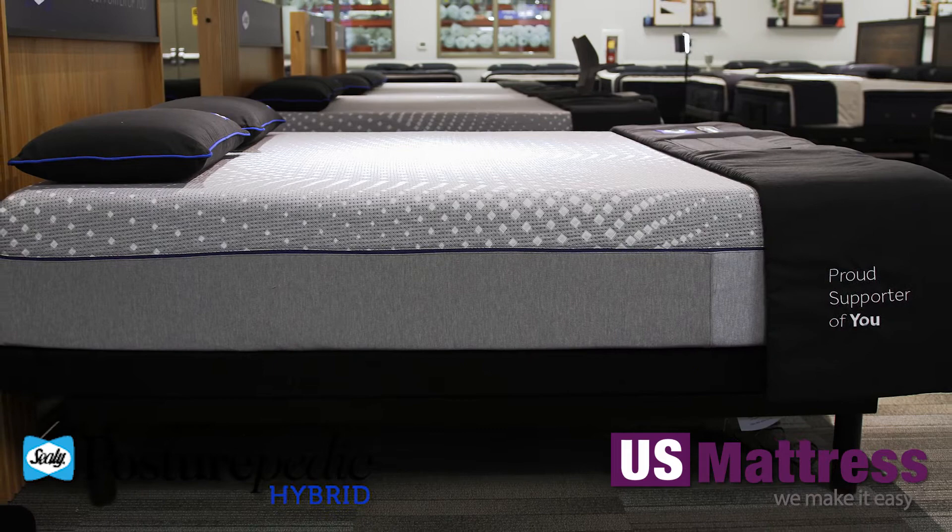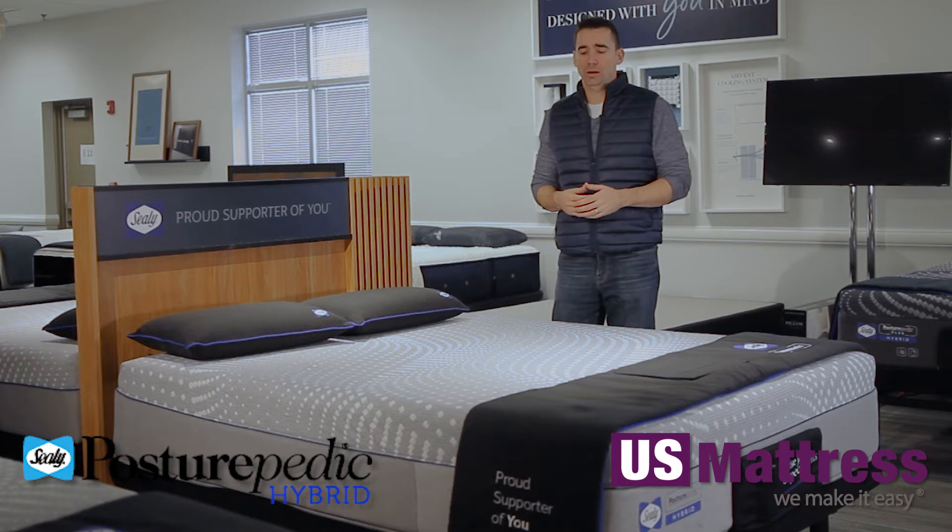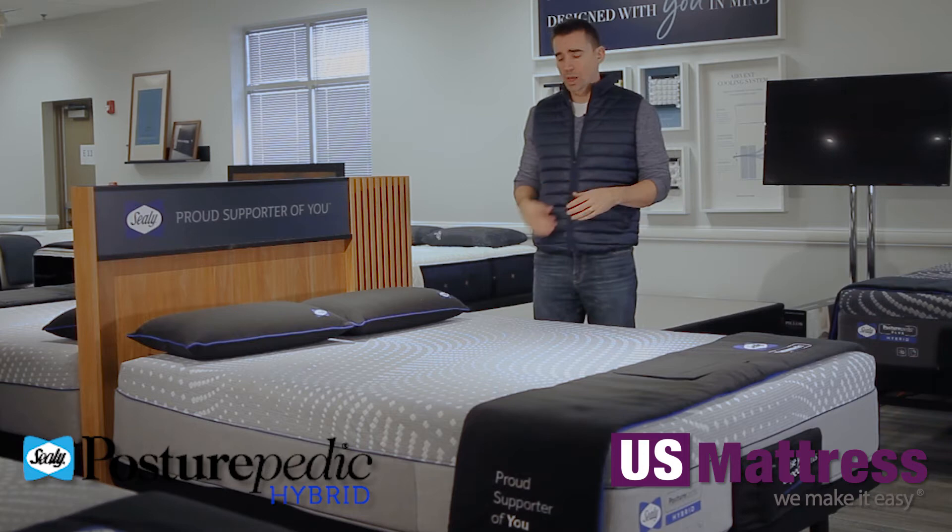First, you have a smooth top quilt design, and the smooth top quilt design is great because it puts almost no barrier between you and the comfort padding layers. Unlike a thick quilt, which can create inconsistencies over time, with a smooth top it's going to feel as the manufacturer intended for the duration of the mattress's comfort life.